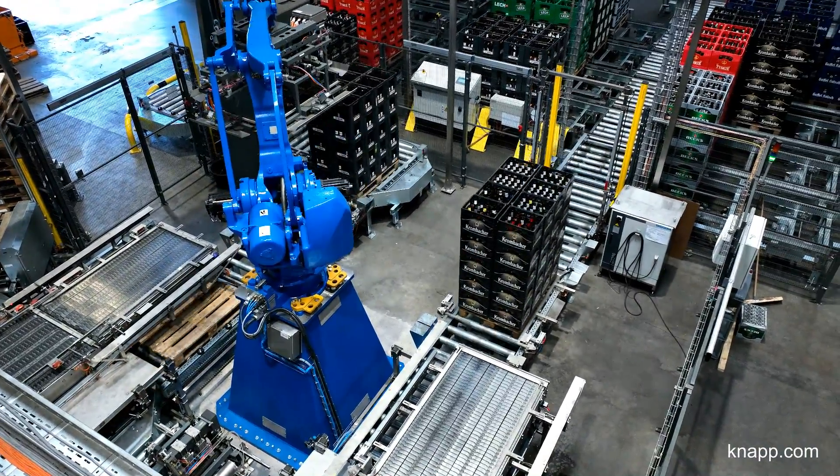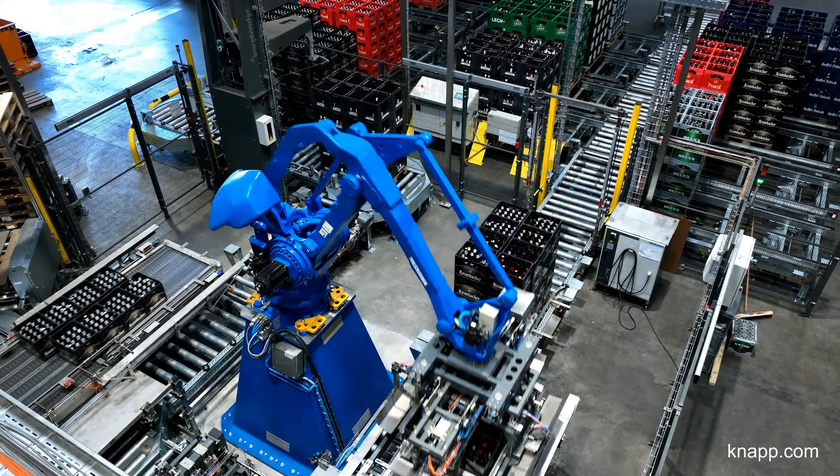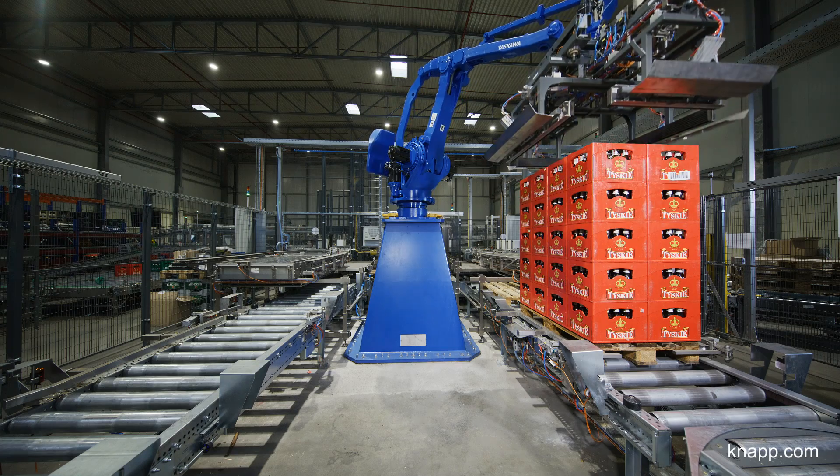Another technological highlight is that we could fully automate depalletizing, palletizing, crate recognition and in-depth sorting. We also work with artificial intelligence here.